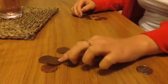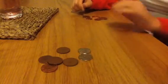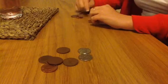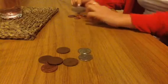So 10, 20. How about this one? 30. So 30. 31, 32, 33, 34, 35, 36, 37, 38. Well done.